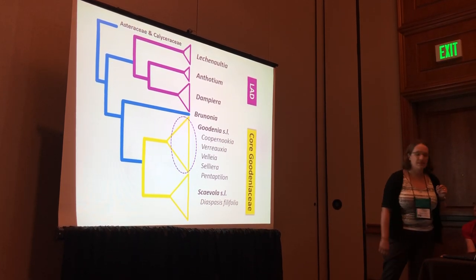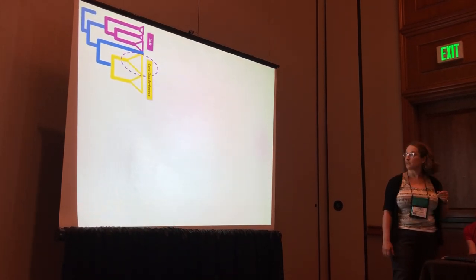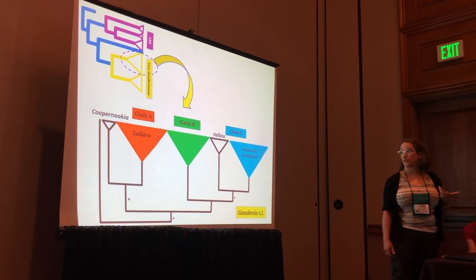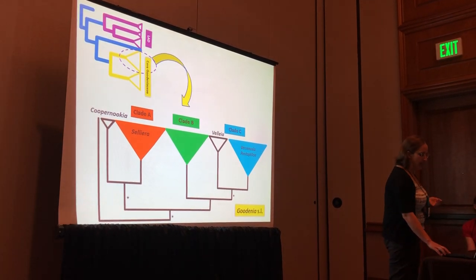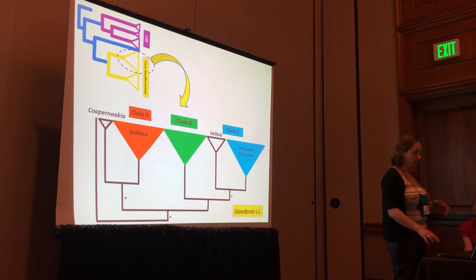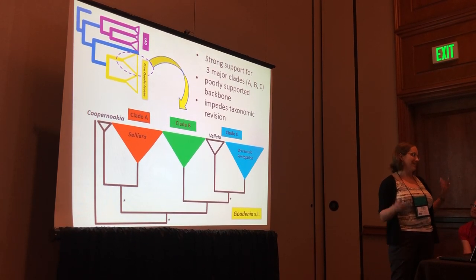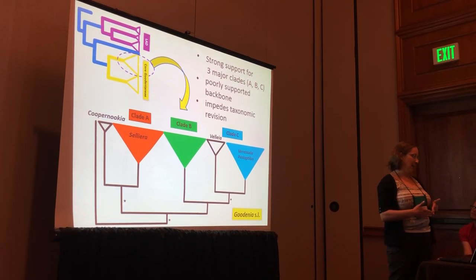Very quickly you can see there are some taxonomic issues in the largest of these clades, Goodenia sensu lato. Zooming in on that, species in Goodenia resolve into three groups, which we informally called A, B, and C. There were affiliate genera embedded or potentially sister to these groups at that point in time. This suggested there would be major taxonomic implications, but because we lacked the sampling and the support, we didn't want to make the changes at that time.